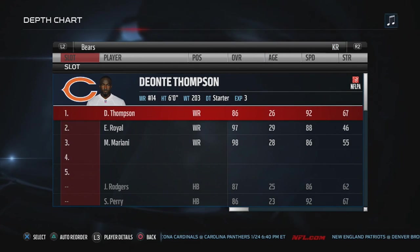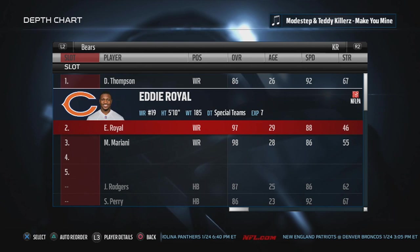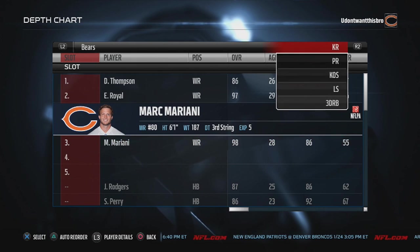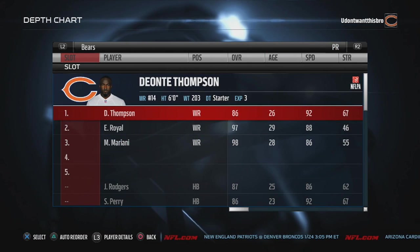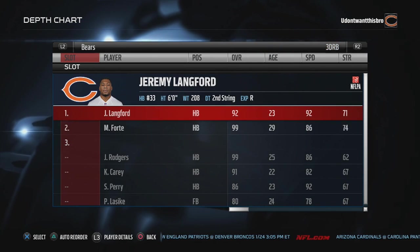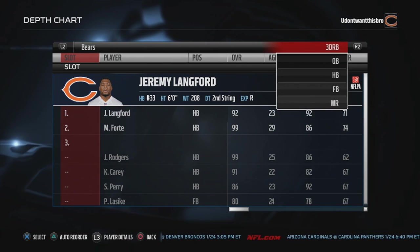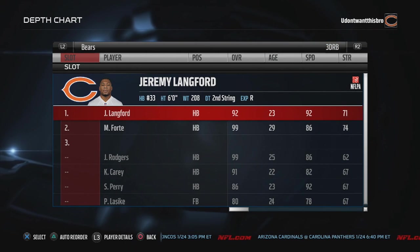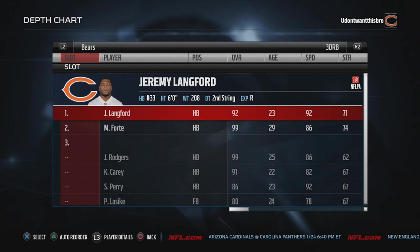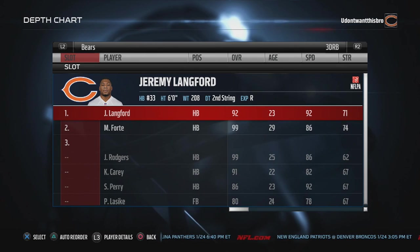Kick returners, I like Deontay Thompson — he's pretty fast. I got Eddie Royal as my second punt returner and then Mark Mariani. Punt returners: Deontay Thompson, Eddie Royal, and Mark Mariani. Third down running back, I like Jeremy Langford over Matt Forte, unless Matt Forte is not tired. That's what I like to roll with for my Bears offensive and defensive rosters. Hope you guys enjoy. I'm Wayne6578, I am out.